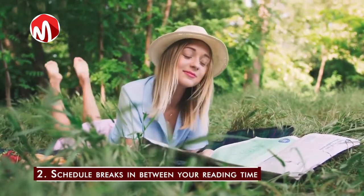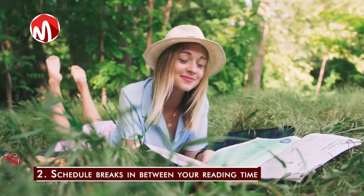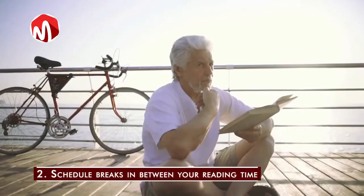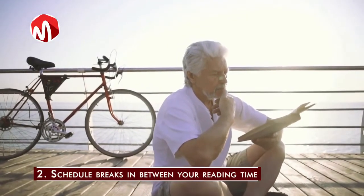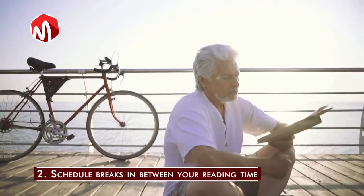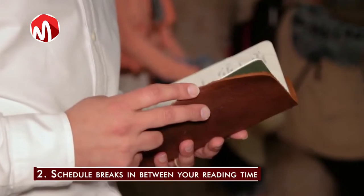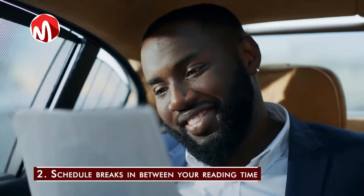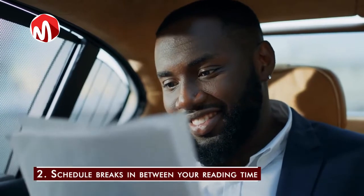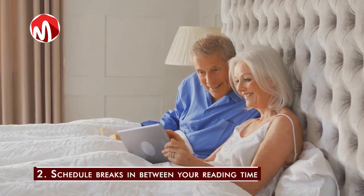Research has shown that most people have trouble maintaining their focus on a particular task for more than 25 minutes. So if you have to read for two hours, don't do it all at once. You could read for 25 minutes, take a five-minute break, and then repeat the cycle until you have exhausted the two hours. Doing this will not only increase your speed, but also improve your level of assimilation.